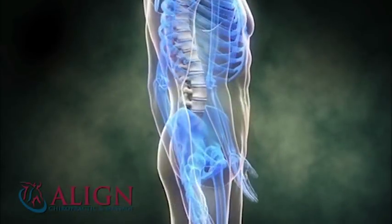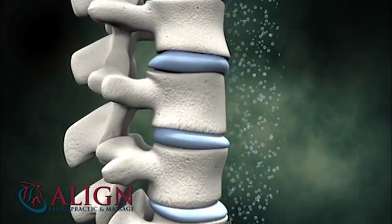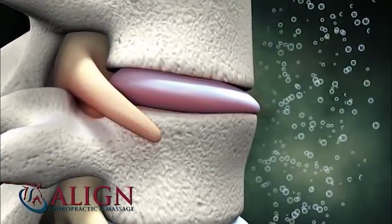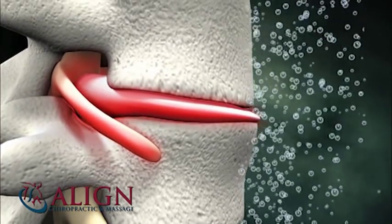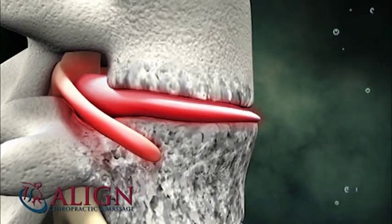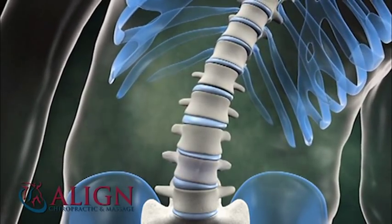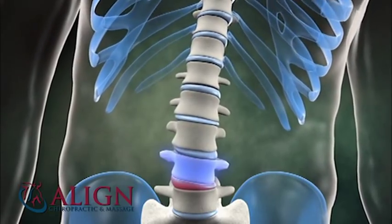An abnormal spine has lost its healthy forward curves. Weight now bears forward on the soft discs, compressing and dehydrating them, forcing material to bulge back toward the spinal cord and nerves. Joints dry up, become stiff, and eventually decay. Discs can also become locked or trapped to one side, causing stiff, uneven bending and leading to further disc damage and arthritis.